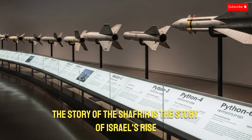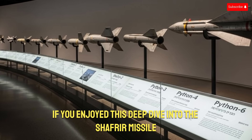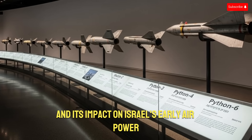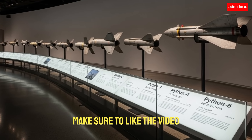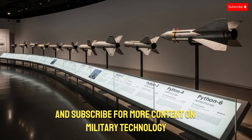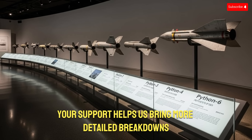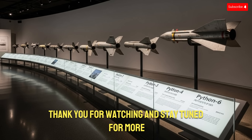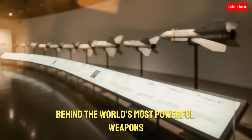If you enjoyed this deep dive into the Shafria missile and its impact on Israel's early air power, make sure to like the video, share your thoughts in the comments, and subscribe for more content on military technology and history. Your support helps us bring more detailed breakdowns and high-quality analysis to the channel. Thank you for watching, and stay tuned for more incredible stories behind the world's most powerful weapons.